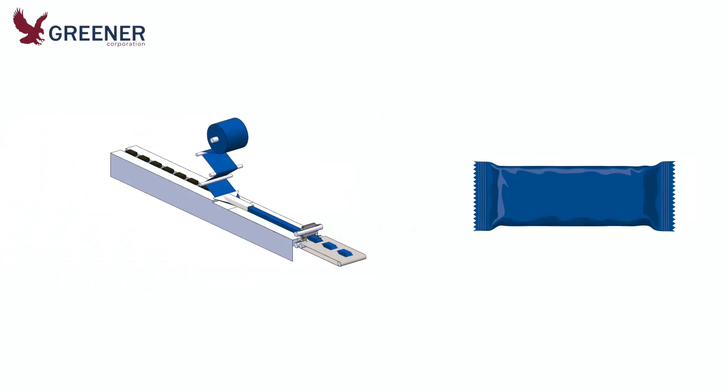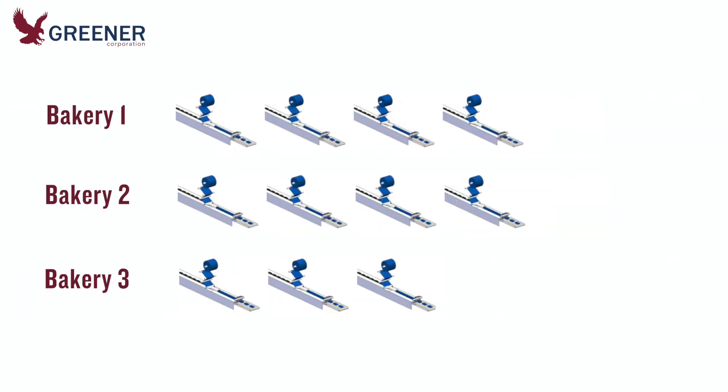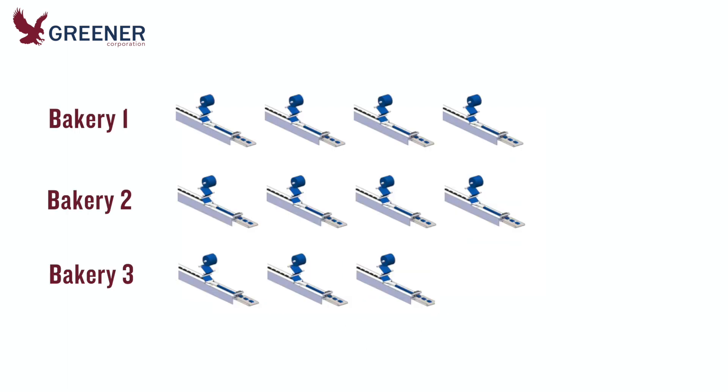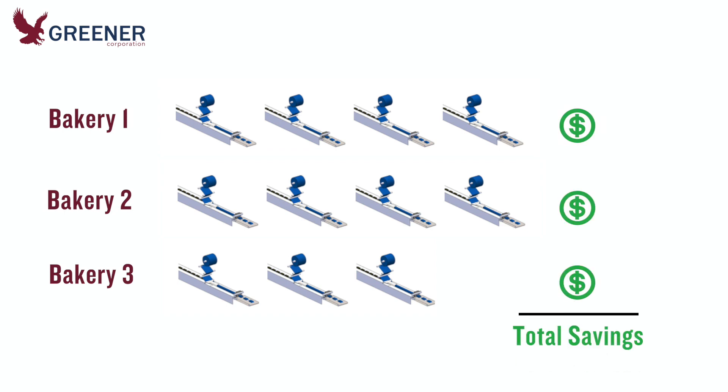The product was packaged on multiple horizontal flow wrappers at three different bakeries. If the new material could maintain the current levels of seal integrity, quality appearance, and productivity, it would reduce material costs by thousands of dollars per month on each machine and produce significant total cost savings.